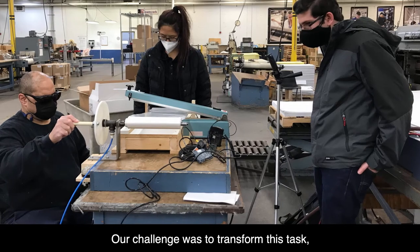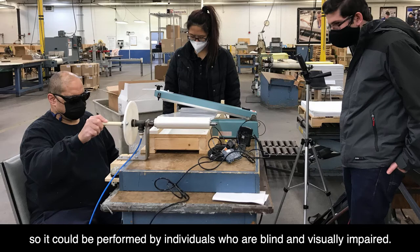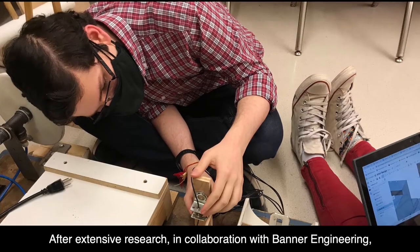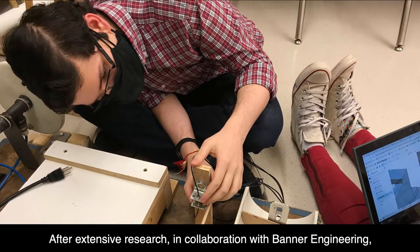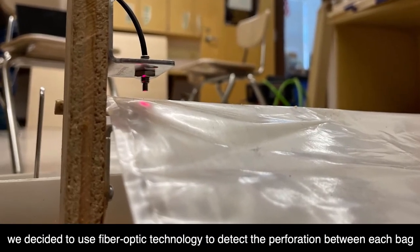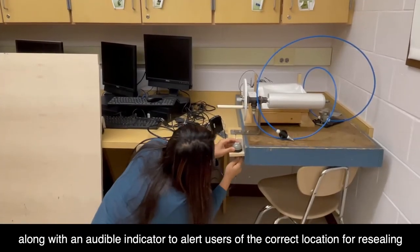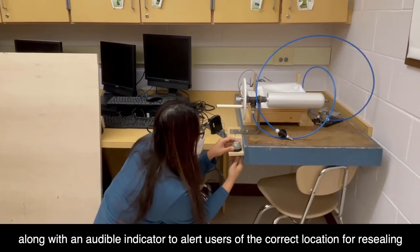Our challenge was to transform this task so it could be performed by individuals who are blind and visually impaired. After extensive research and collaboration with Banner Engineering, we decided to use fiber optic technology to detect the perforation between each bag, along with an audible indicator to alert users of the correct location for resealing.